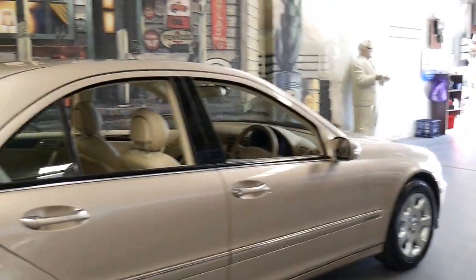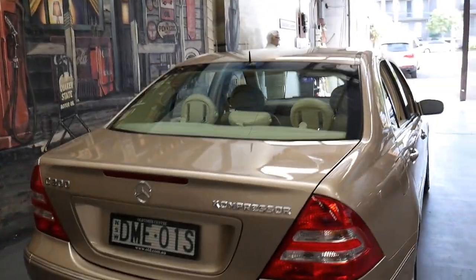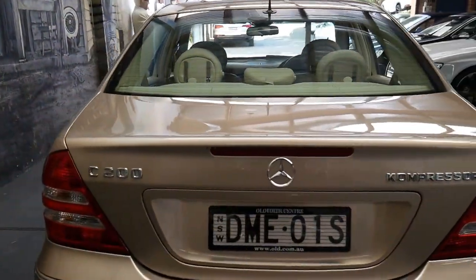I think with just 56,000 kilometres it represents incredible value for money. It's got rear parking sensors.